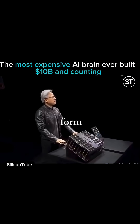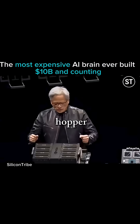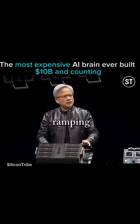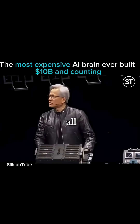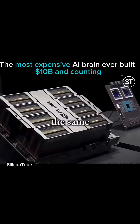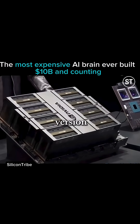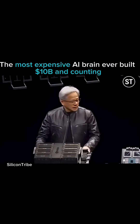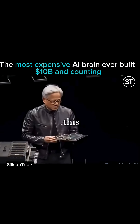The first is form-fit-function compatible with Hopper, so you slide out Hopper and push in Blackwell. That's one reason why ramping will be so efficient — there are Hopper installations all over the world with the same infrastructure and design. This is the Hopper version for the current HGX configuration, and this is what the second Blackwell looks like.